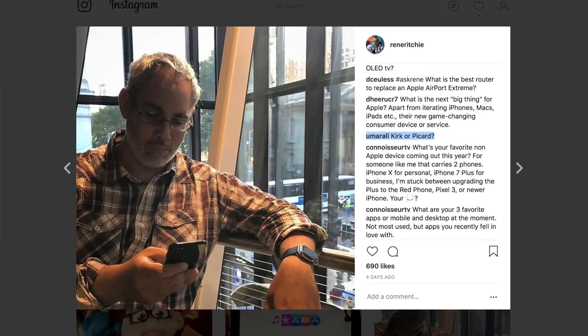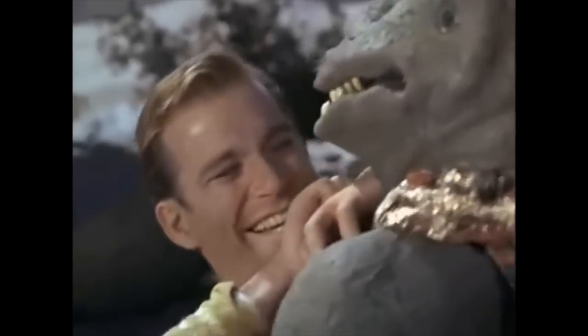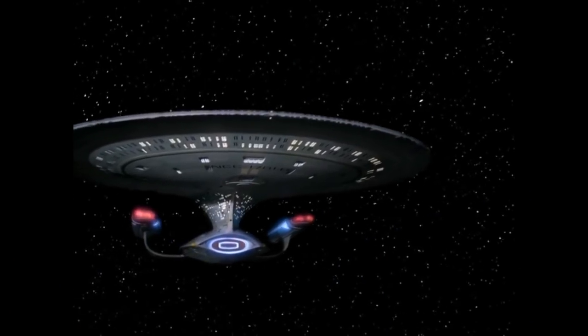Umar Ali asks a very important question that everyone wants to know: Kirk or Picard? Kirk over Picard, but Next Generation over the Original Series. Maybe also Deep Space Nine.